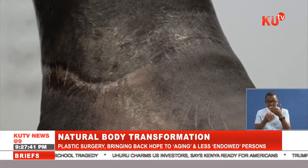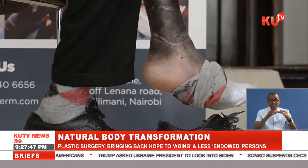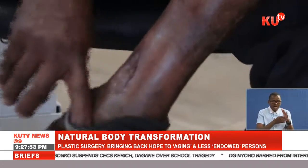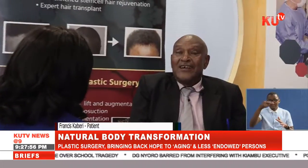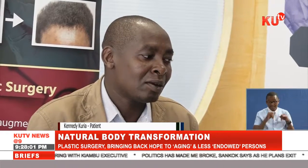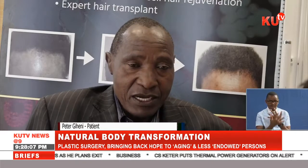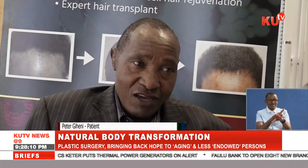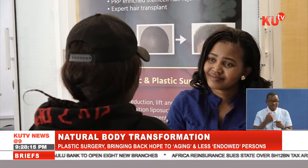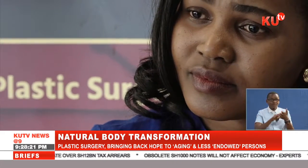Later on, we met some of the patients whose faces have been brightened by the same procedure. The difference is theirs had been long-time wounds, some of which had lasted for as long as 10 years. For this special patient, let's call her Lucy — not her real name.